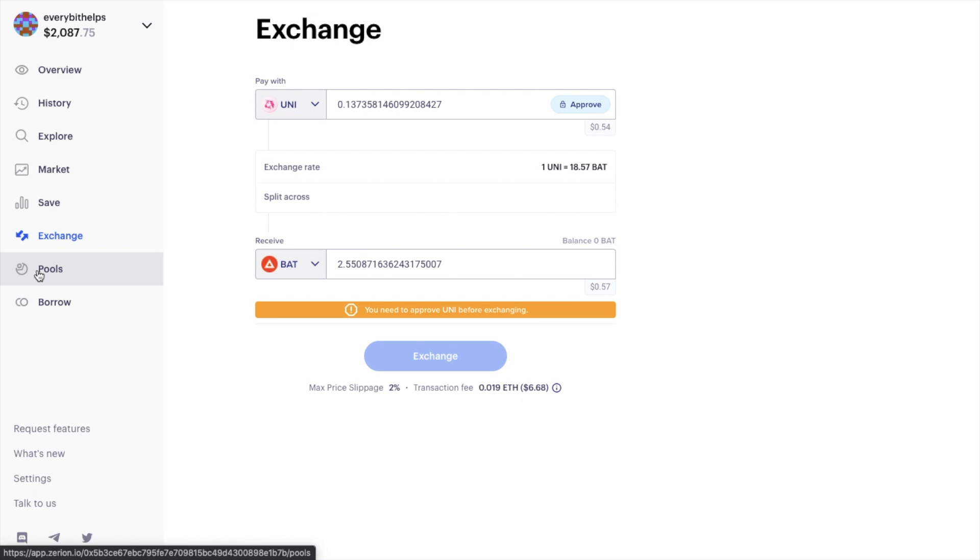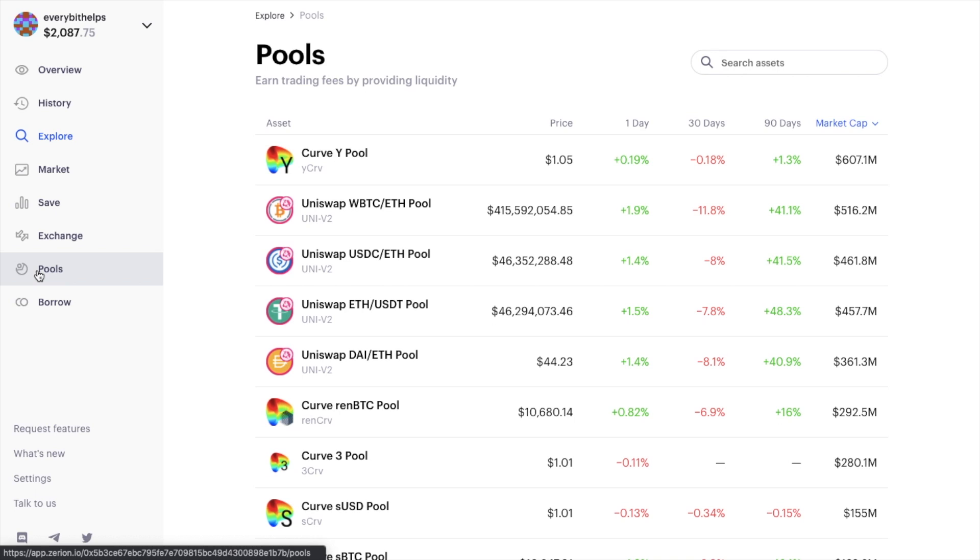The Pools tab is where you can add liquidity to Uniswap, Curve, and Balancer liquidity pools in order to earn rewards through trading fees. This screen takes you to the Explore tab filtered by pools, showing a list of top liquidity pools. You can add or remove liquidity to any of them directly through Zerion, without needing to visit each site individually. You can also search at the top — for example, typing Uniswap to filter those pools.